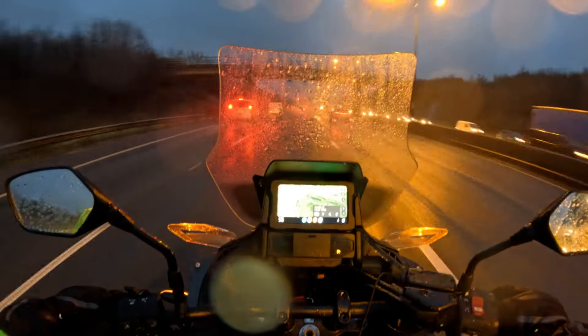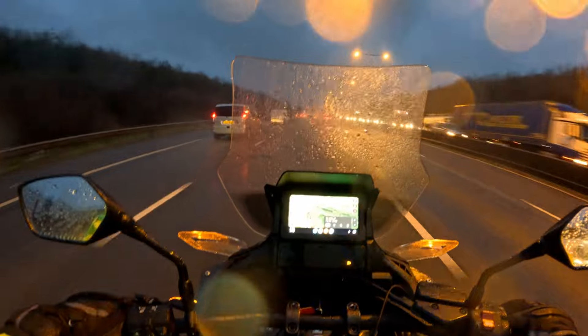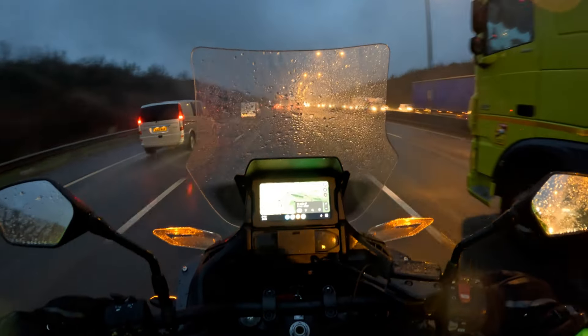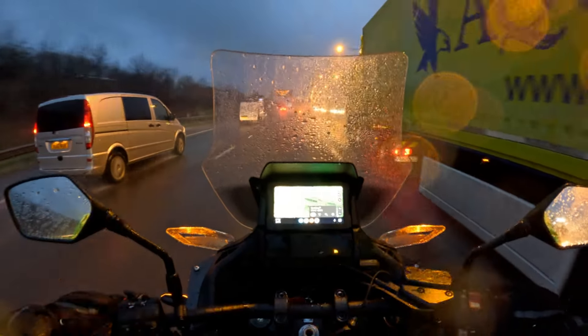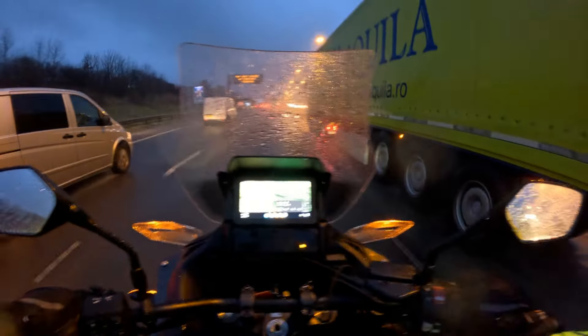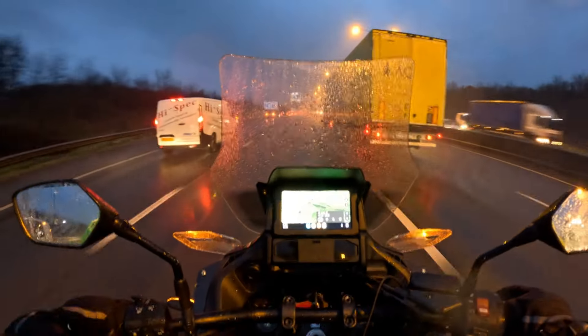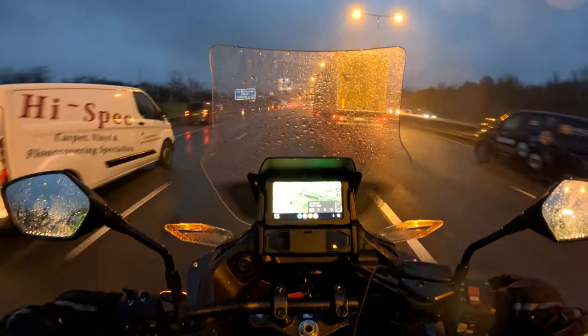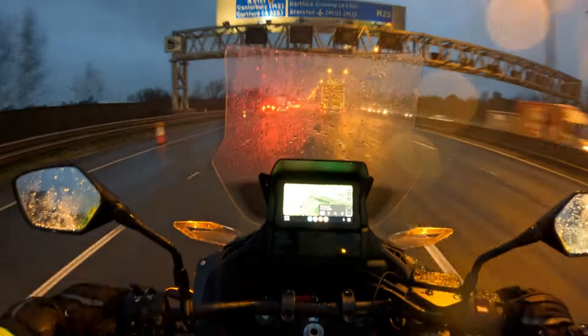I sped up to about 60 miles an hour just to see if the water would come off the front screen, and I couldn't get it to move from the middle of the screen. It just held there. As you can see I've got wagons going past, spray coming onto the front of the windshield, and rain coming forward onto the front of the windshield. It seems to congregate in the middle of the windshield.